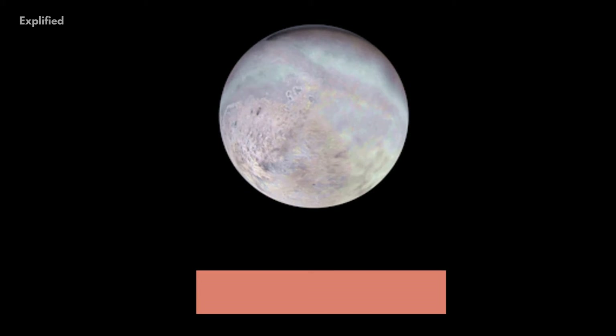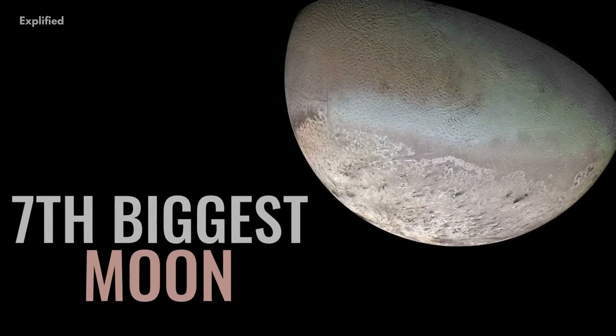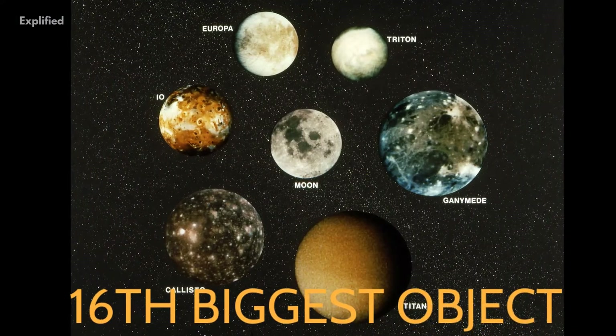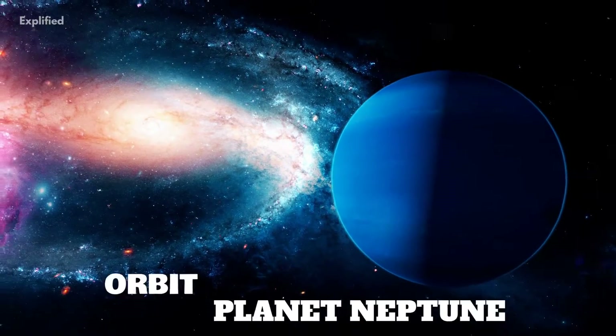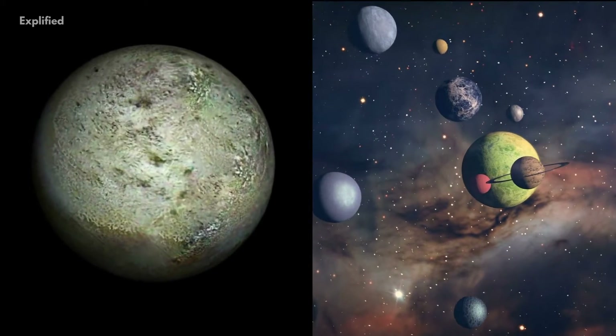Triton is Neptune's biggest moon with a diameter of 2,700 kilometers, making it the seventh biggest moon in the entire solar system, as well as the 16th biggest object overall. It also contains more than 99.5% of all the mass that is known to orbit the planet Neptune, and has even more mass than all other smaller known moons in the solar system combined.